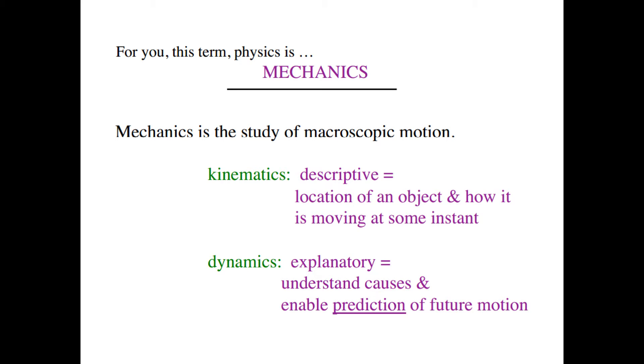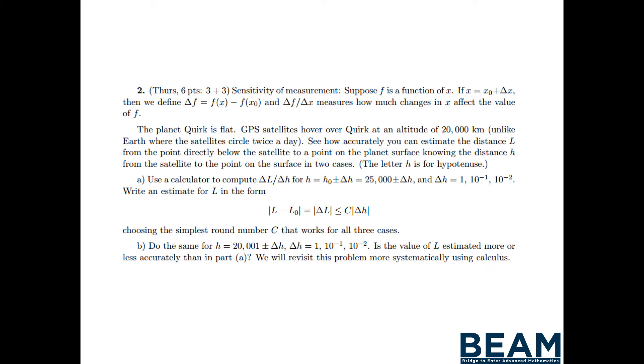Look at this slide here — look at the language on it. 'Mechanics is the study of macroscopic motion. Kinematics, dynamics.' Look at the way that's structured. If students don't have experience interpreting that kind of sophisticated language, that's going to be really hard. This is a homework problem from a freshman year calculus class — look at how involved it is. It talks about GPS systems. If students don't have experience navigating questions of that difficulty and complexity, again, a huge difference.